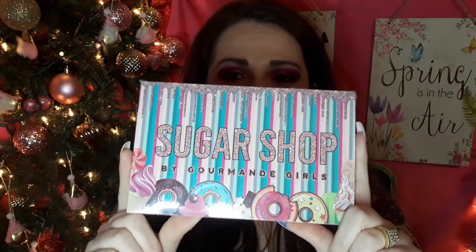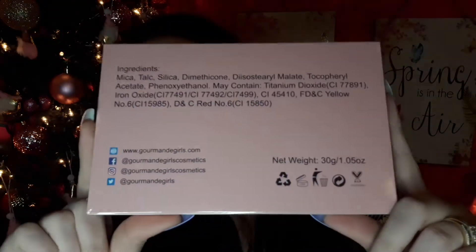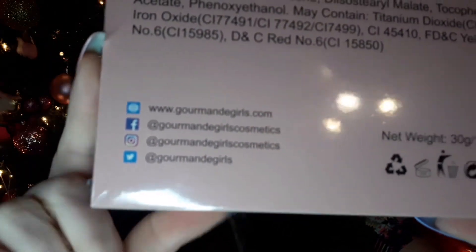I really love this company and the owners — they are so sweet, very supportive and so kind. And the last thing I have is what I'm really excited to try: another one of their palettes. This is the Sugar Shop palette. Of course it is cruelty free, and on the back it has the ingredient list along with their handles on social media and their website.